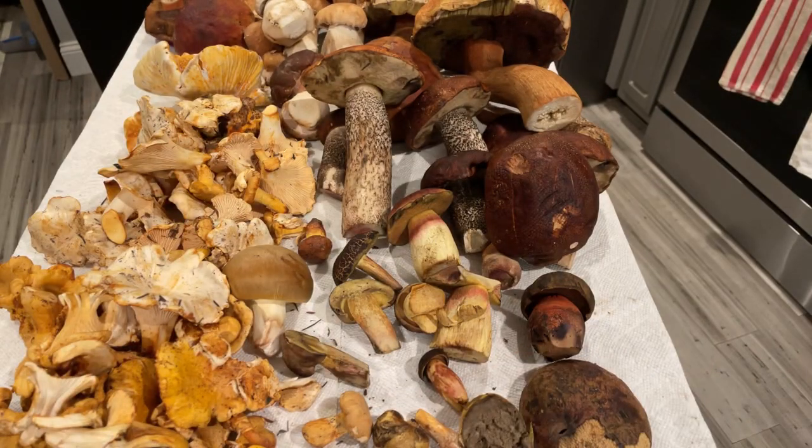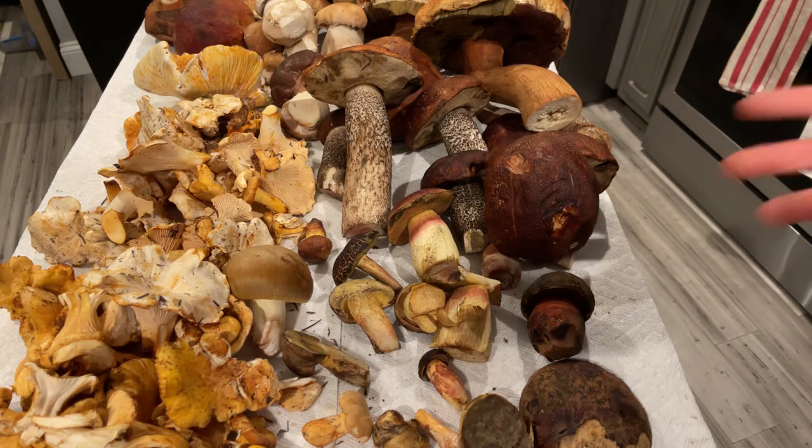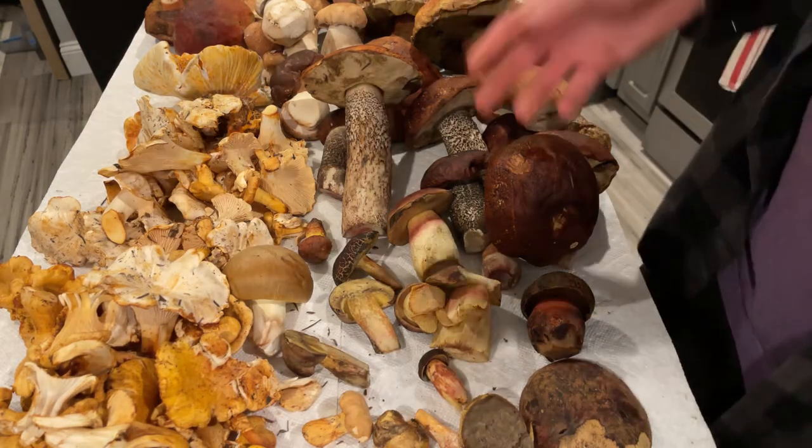A great thing to do when you're learning mushrooms is to smell them, touch them, feel them, pick them up. There's really no mushroom you can touch that's going to harm you — your hands will get dirty but you can wash them later. Once you touch and handle and feel these mushrooms, you really get a sense for how they're different.